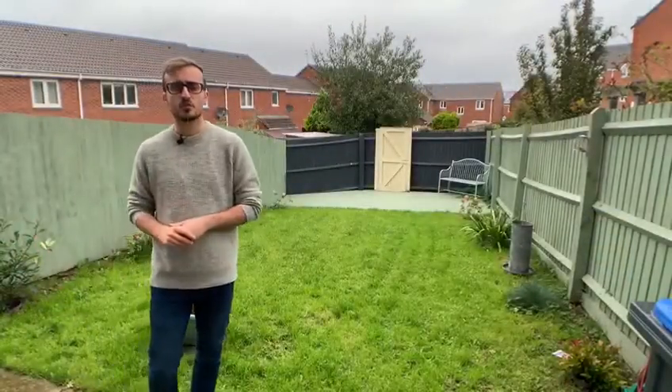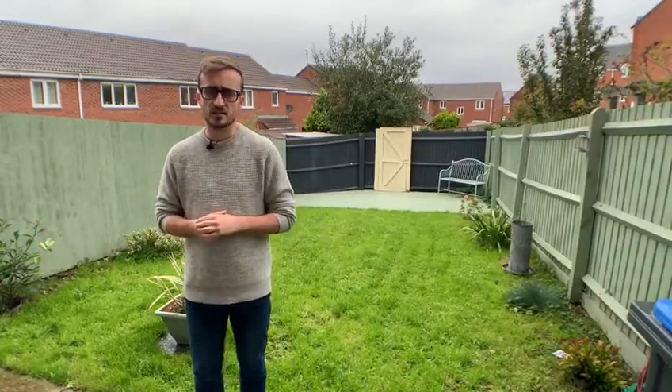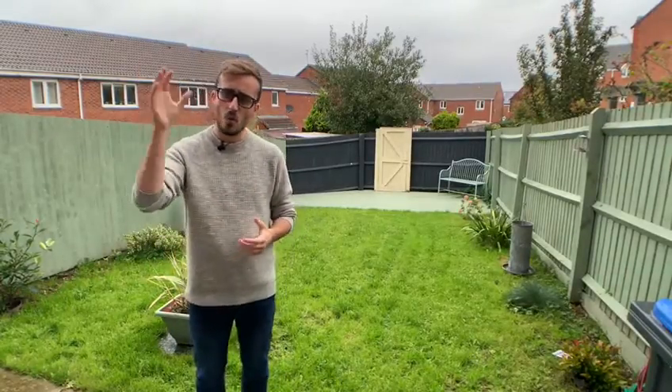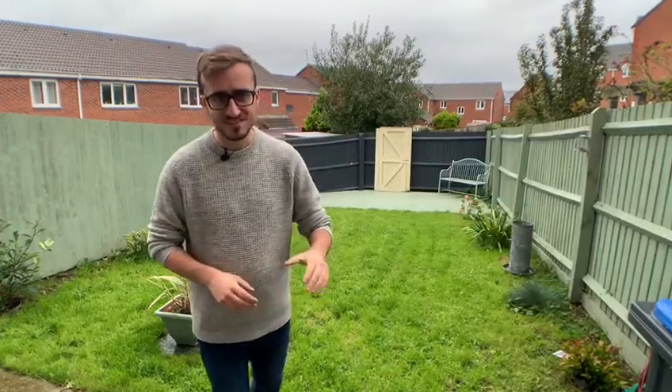And then we have this private rear garden with access out to the back. Now if you like everything you've seen today and are interested in finding out a bit more about this home, then please do give me a call on the details that follow. I'll see you next time. Bye.